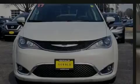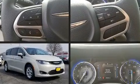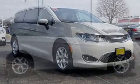Sensibility and practicality define the 2017 Chrysler Pacifica. Under the hood, you'll find a six-cylinder engine with more than 270 horsepower, providing a smooth and predictable driving experience.